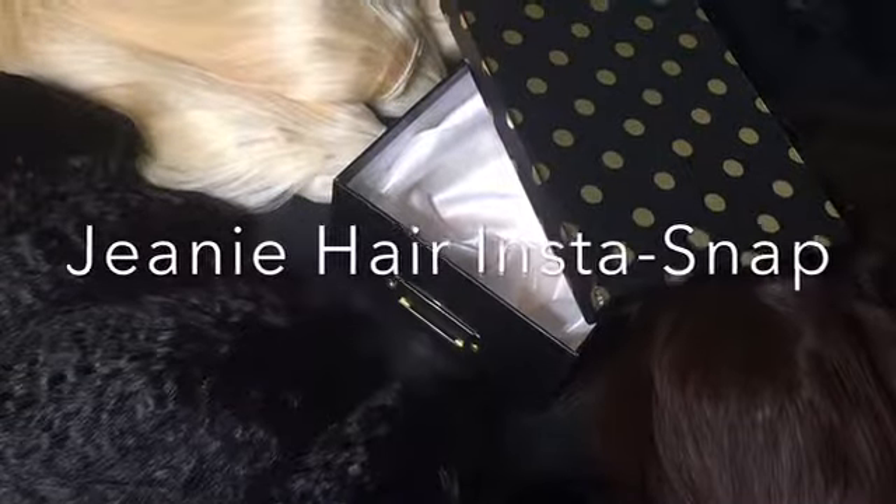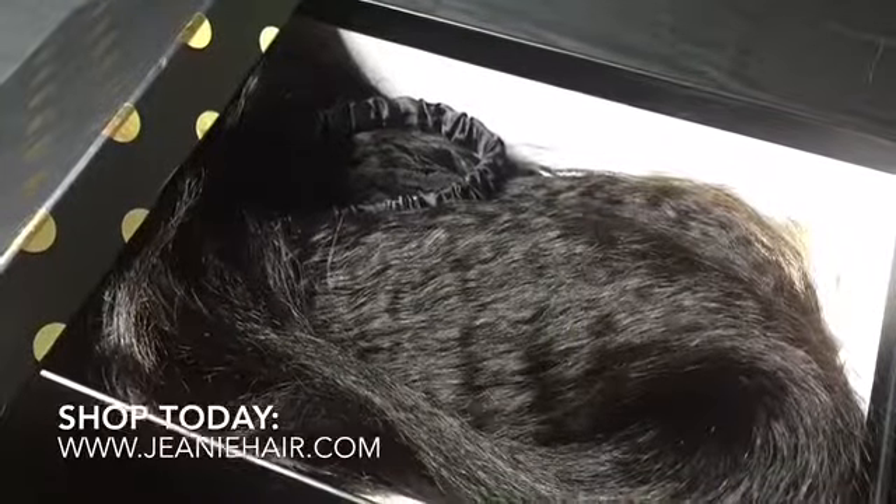Our patented Genie Hair Insta-Snap offers a perfect solution to this dilemma. Our perm straight-textured Genie Chrome blends impeccably with ethnic hair and offers the flexibility, comfort, and convenience of easy hairstyling.